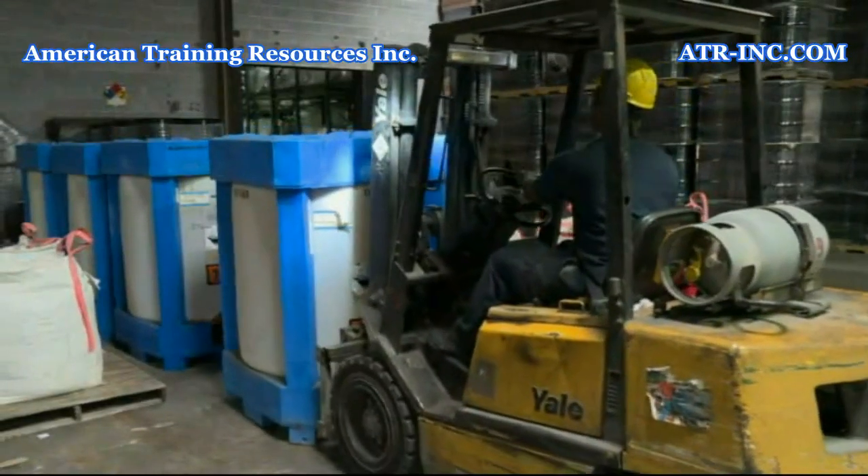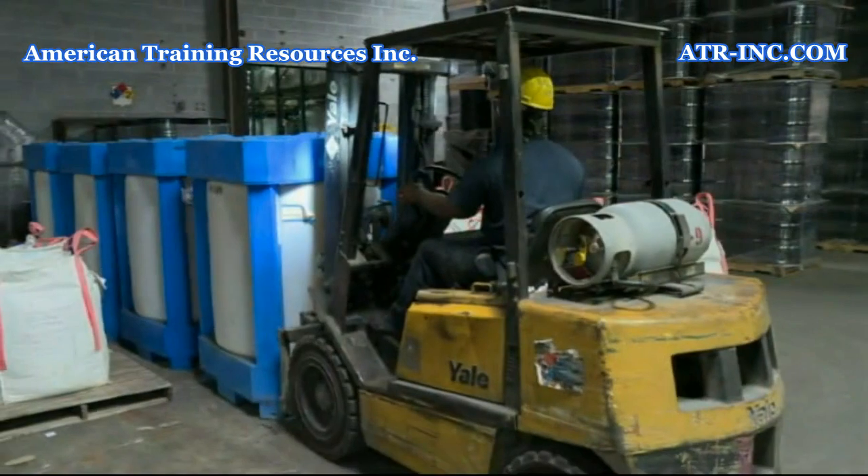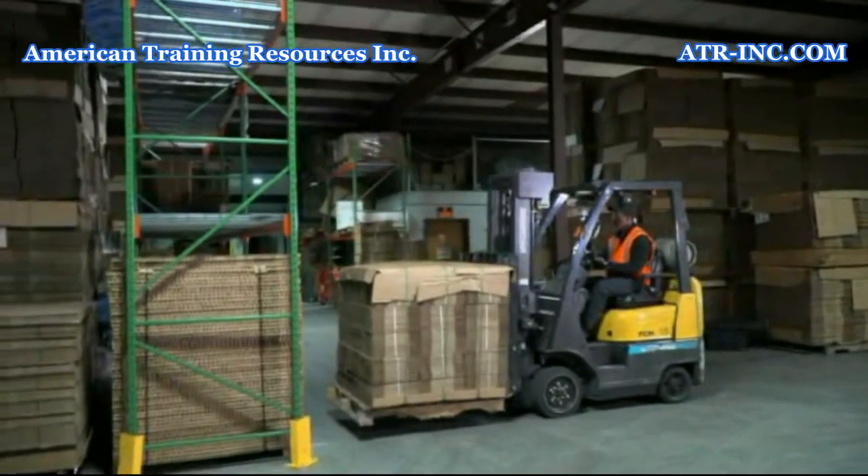Also, because they are much heavier than a car, forklifts are more difficult to stop and require more braking distance.